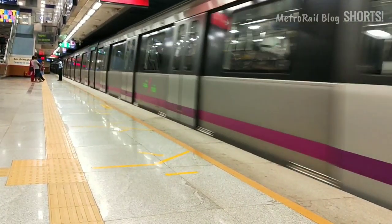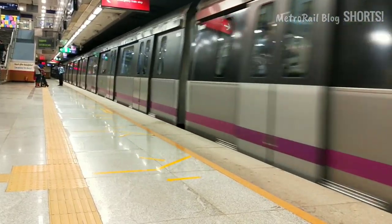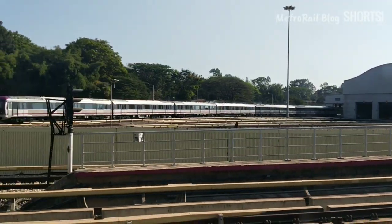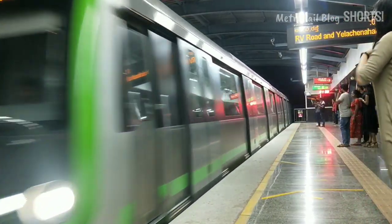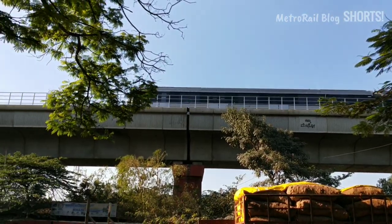Right now, the Namma Metro has 50 trains. Out of these 50 trains, 43 are operated and the rest 7 are spares. Out of these 43, 23 are on the green line and 20 are on the purple line.